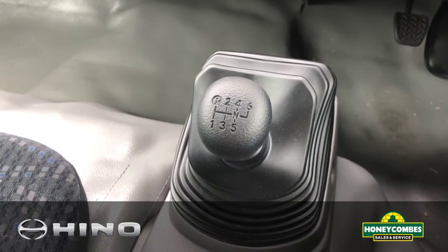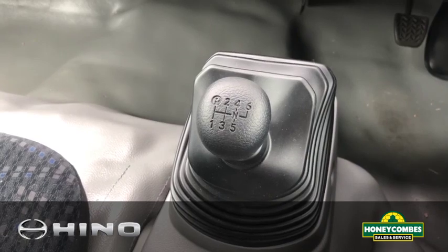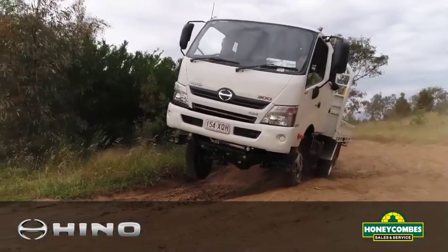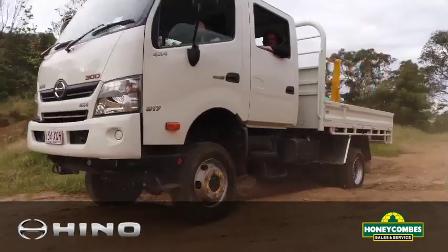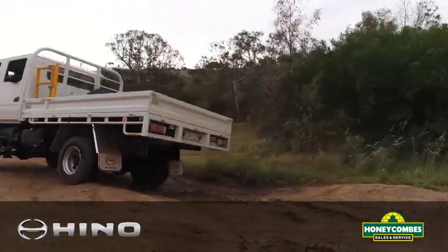It gives you a GVM capacity of seven and a half tonne, with the option to de-rate it down to four and a half tonne — or just under four and a half — so anyone on a car licence can drive it in the de-rated value. This all-new Hino workhorse also has a three and a half tonne towing capacity.